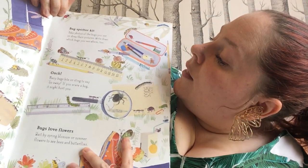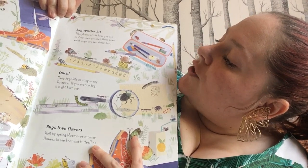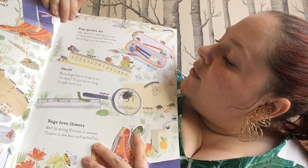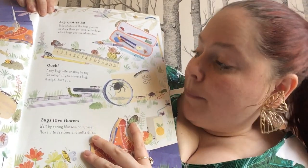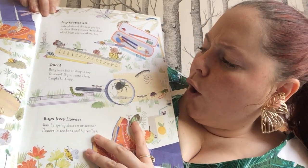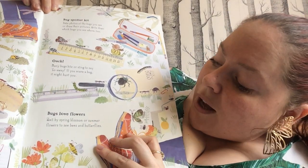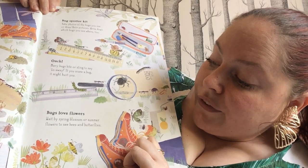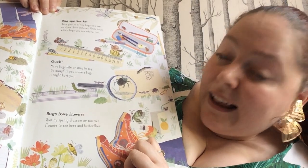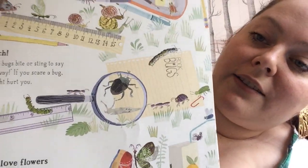Bug spotters kit — take photos of the bugs you see or draw their pictures. Write down the bugs you see and where. Ouch! Many bugs bite or sting to say go away. If you scare a bug, it might hurt you. Bugs love flowers — wait by spring blossom or summer flowers to see bees and butterflies. There's a bug book that they've created.